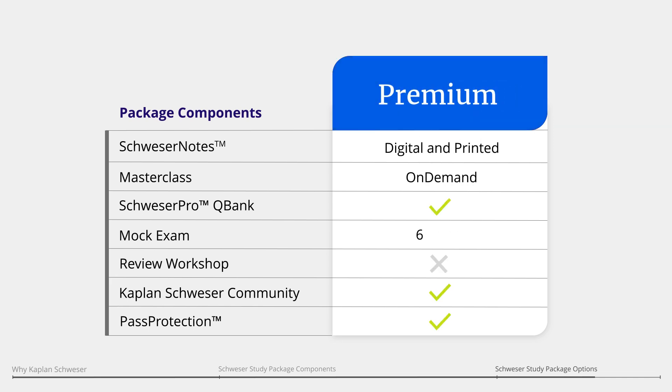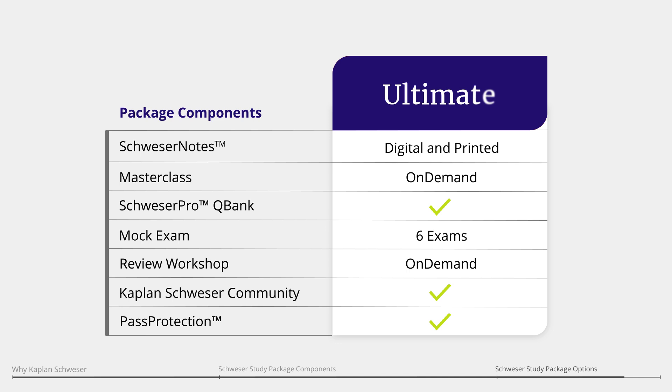Choose the premium package if you'd like to add Schweser's final review workshop to reinforce your curriculum knowledge. Or get the all-inclusive ultimate package that contains every study tool Schweser offers, plus live online or on-demand options for your instructor-led classes.